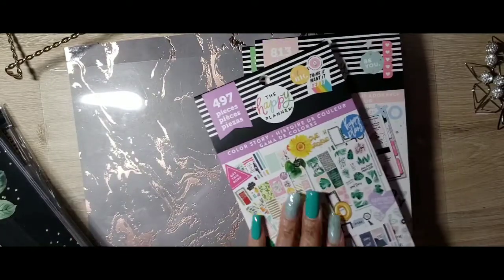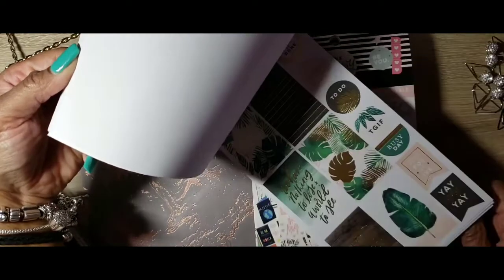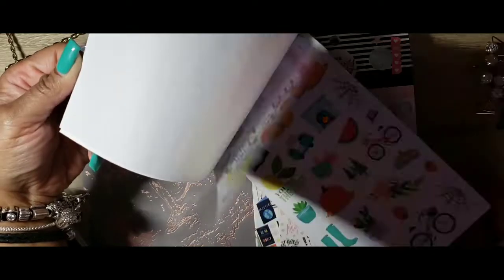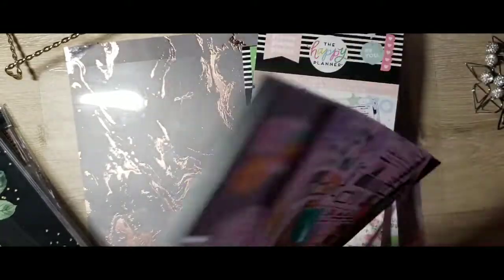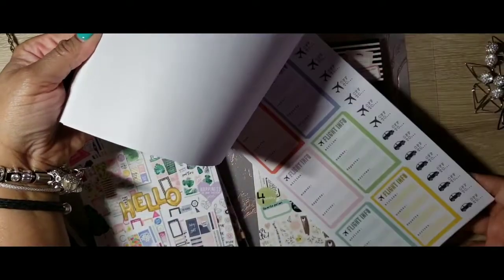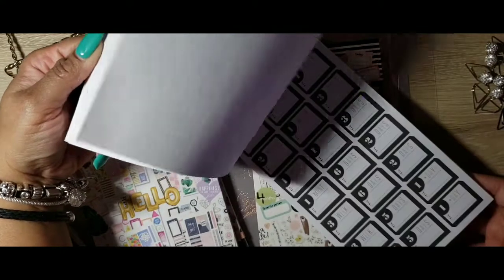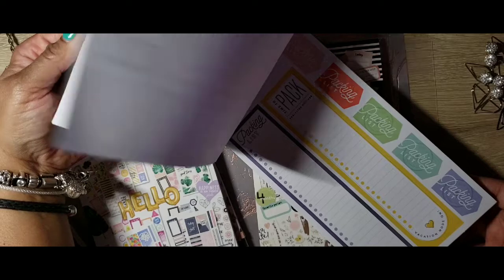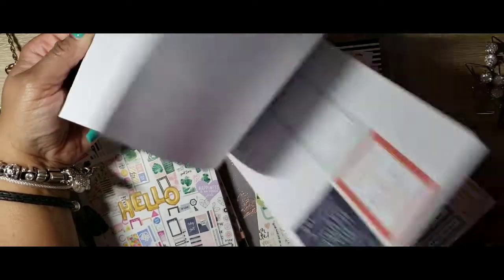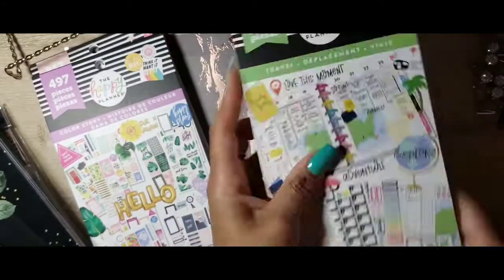Color Story — 497 pieces. Pretty new colors in there, florals. The florals are everything. Just doing a little quick flip. So that's the Color Story. Oh, I didn't flip through the travel one — let me flip through the travel for you. Packing list... I hope I didn't go too fast and y'all were able to see at least some of it. So I got that one.